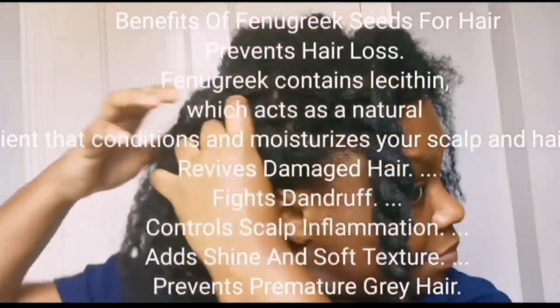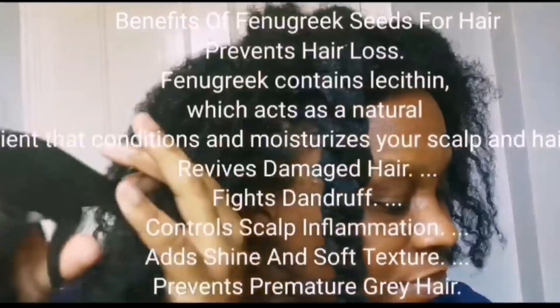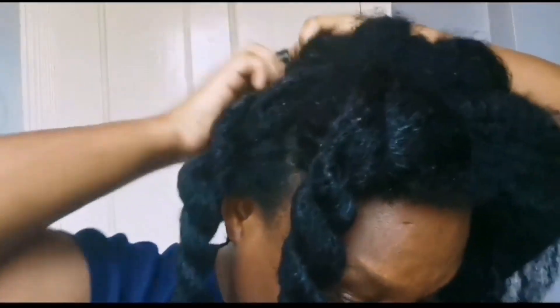Fenugreek helps make your hair shiny and lustrous. It's also very versatile — you can use it in many forms for DIY mixes to grow your natural hair. It helps reduce split ends and it's also a natural conditioner. You don't really need to add anything extra to fenugreek to use it as a conditioner. It also prevents premature graying — this powerful hair growth spritz is able to reduce the graying you have on your hair.